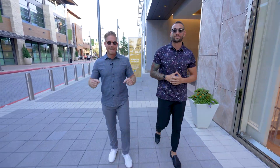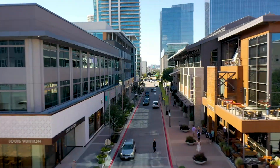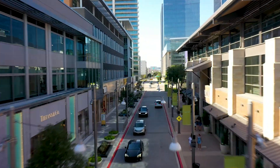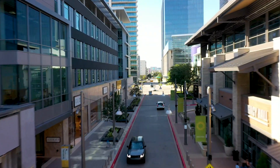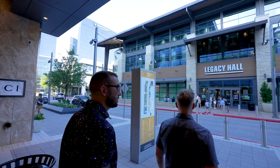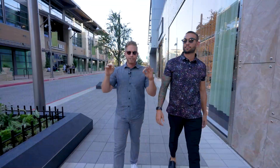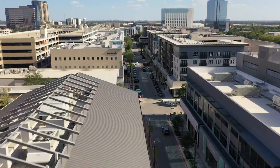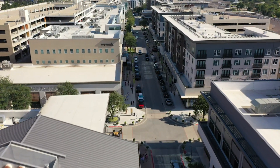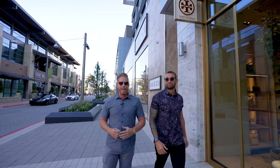Can you imagine just living steps away from everything you see here? You've got Gucci, Louis Vuitton, Tory Burch — you've got everything you need including the shops, the restaurants, the boutiques, Legacy Hall where you've got endless options for restaurants to eat, drink, and have a good time. It's all right here at your doorstep, and that's exactly what we're about to show you in this newest listing at the Windrose Tower here at Legacy West in Plano, Texas. Let's go check it out.